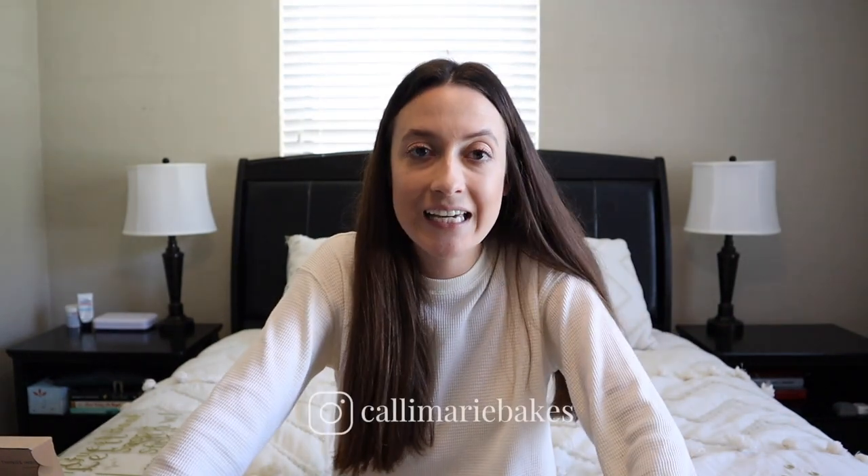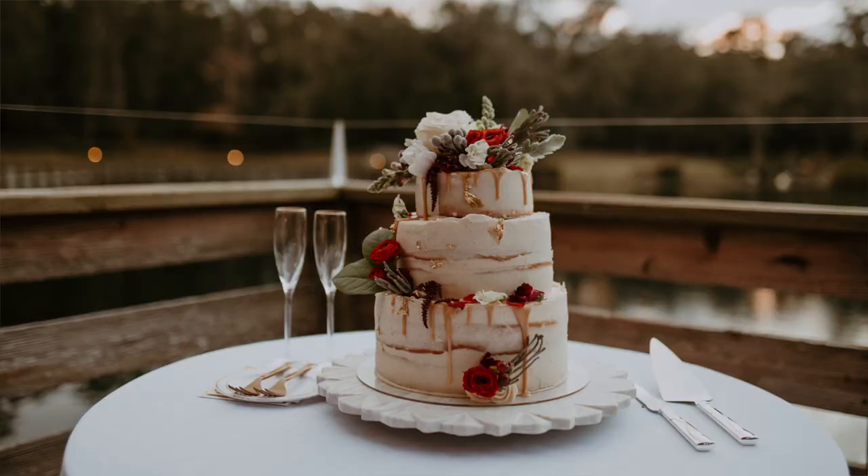Cake — Callie Marie Bakes did our cake. She's local to Jacksonville, obviously, because you can't ship a cake. She does amazing work. We got a vanilla cake with spiced icing, caramel drip, gold flakes, and flowers. Beautiful. I cannot wait to see the photos of that — I got like a smidge of cake that night but it was amazing.